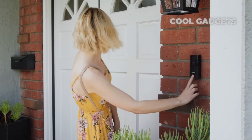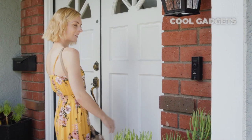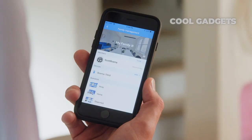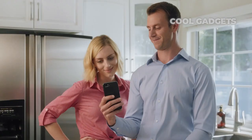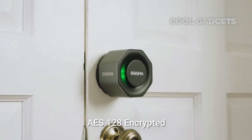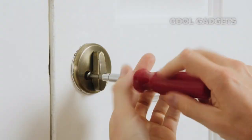Unlock your door with the press of a finger, or unlock your door from your phone while you're away. It's easy to share access with your family members and grant temporary access to your friends or guests. And with the activity history, you'll always know who's coming and going. Complete with unbreakable AES-128 encryption, no one gets in your home if you don't want them to be there.